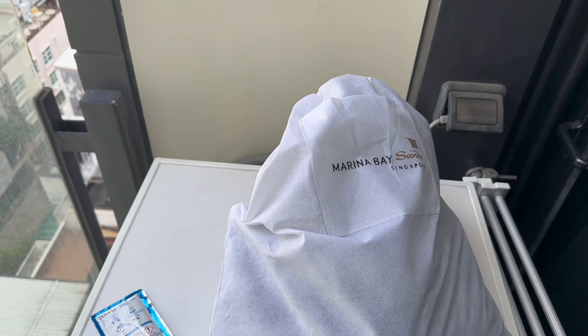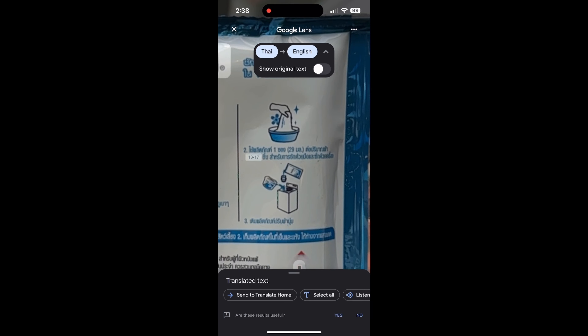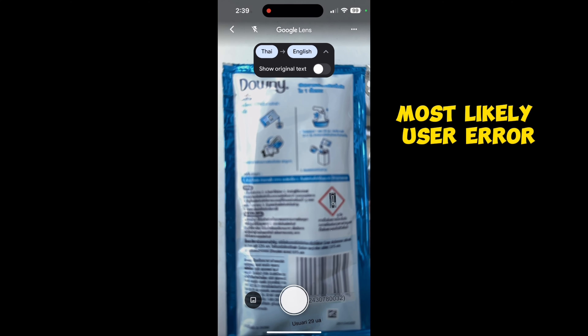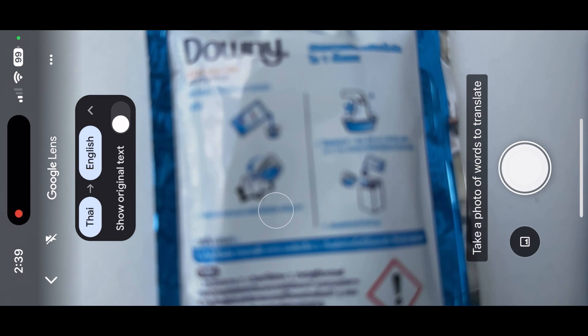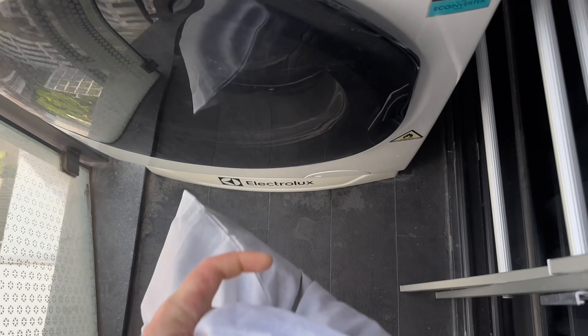I think I'm gonna put the detergent in here. And this is all in Thai. Switching to Google Translate now. I don't know if it was because the writing is too small, or if it's because the packaging is shiny, or maybe the font — but it didn't work. Gonna go with the hope and pray method. Tried and true.